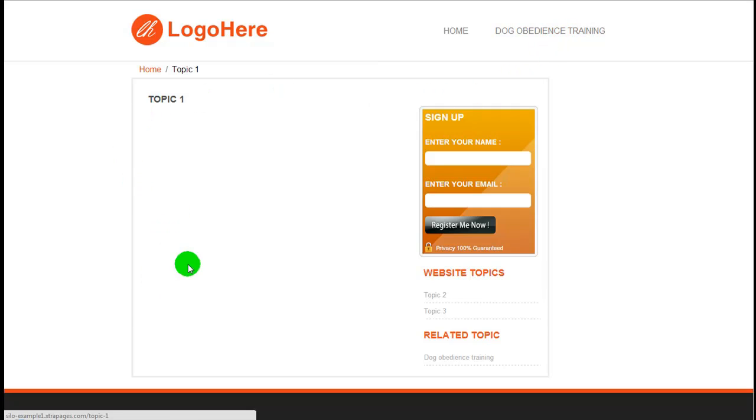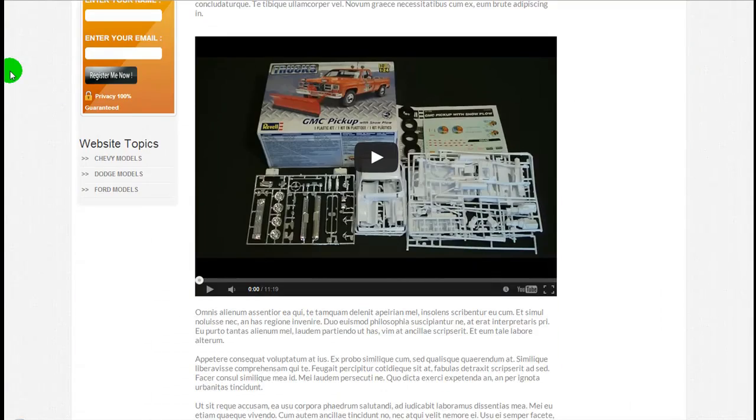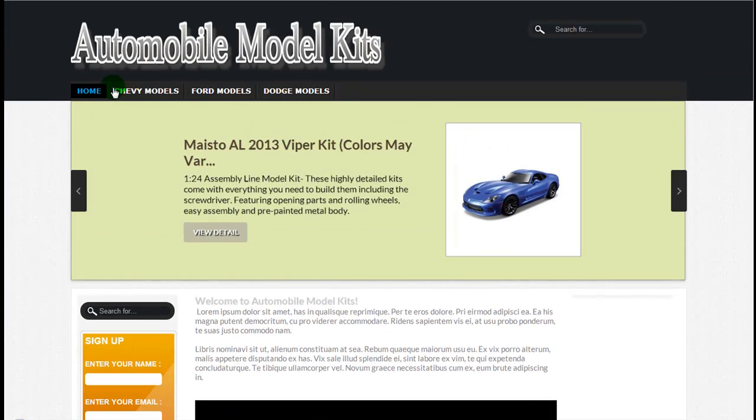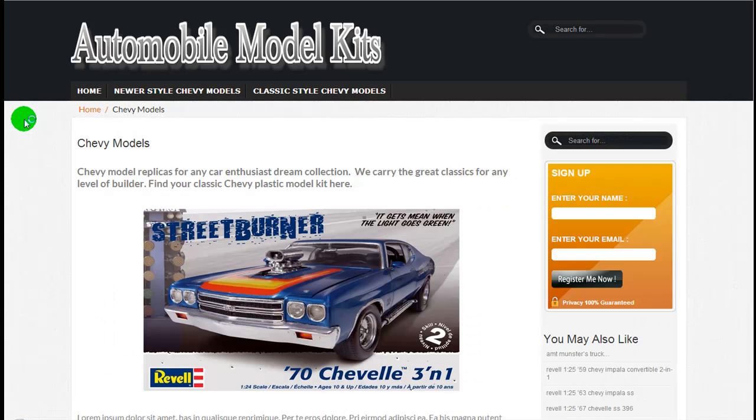Once we add some articles and actual posts to this website, you'll see how everything flows together. We have some examples linked through our sales page. Here's one for a four-level silo — this one is set up to be selling model car kits. If you were to go into the Chevy models, you would see your subcategories appear at the top. You can click on any of these subcategories and add content to those as well.